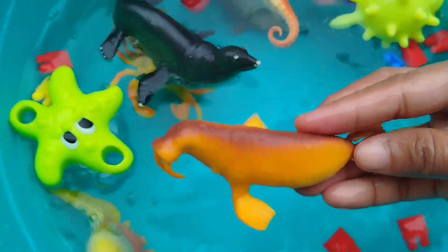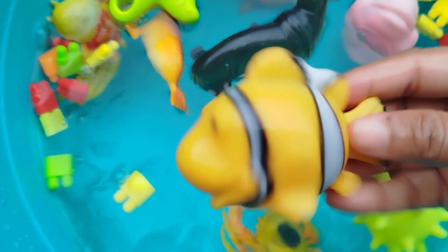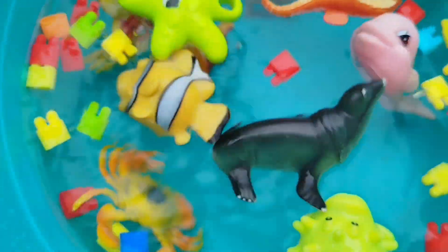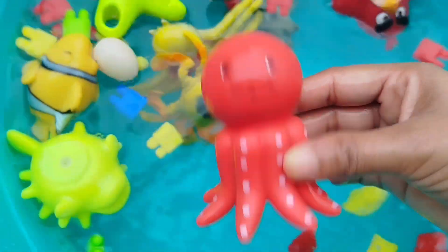The next sea animal is a walrus. This is a walrus. A clownfish. This is a clownfish. Octopus. This is an octopus.